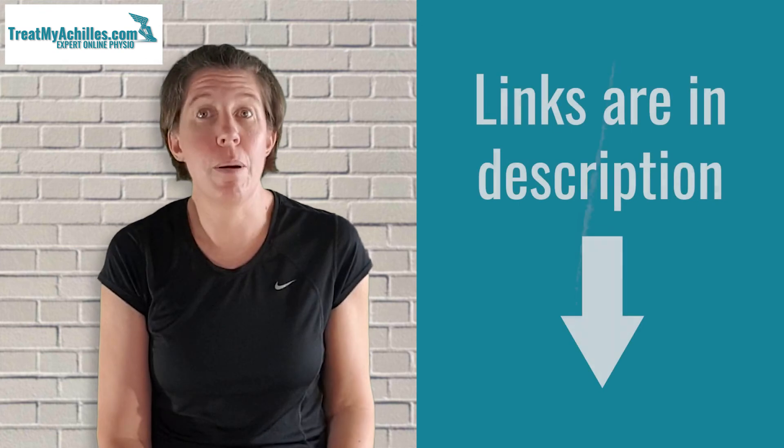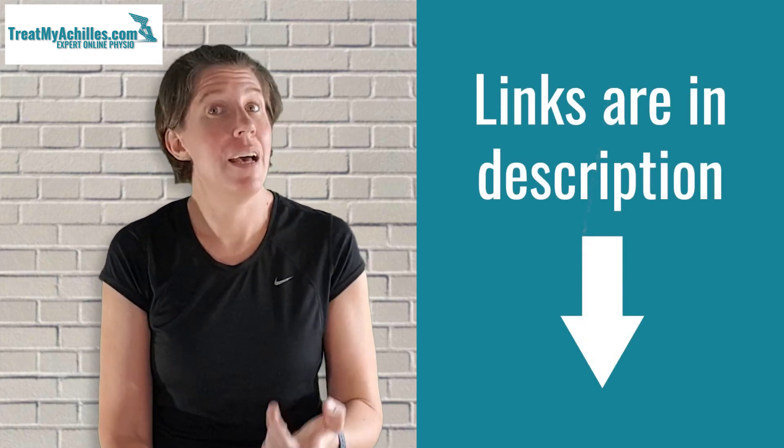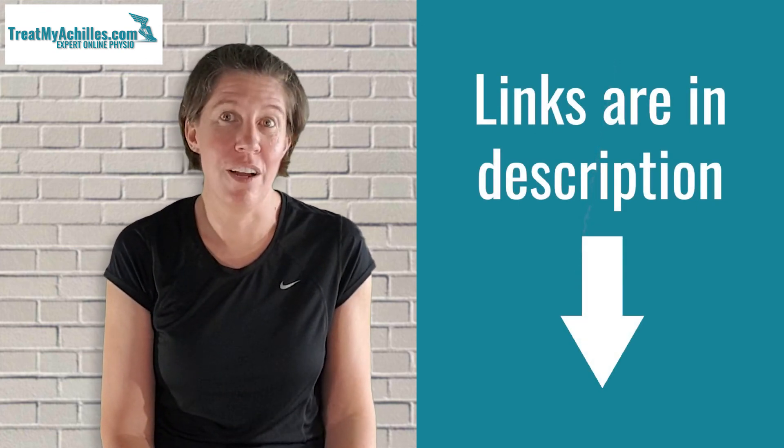I've made a full video about treating bursitis as well, and I'll link to that if you want to find out more. Hope you found that useful. Remember, if you need more help with an Achilles injury, you're welcome to consult one of the team via video call — the link to the website is in the description of this video. Take care!